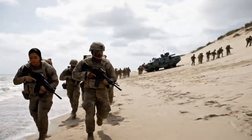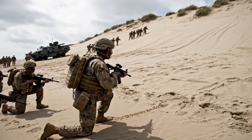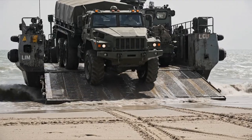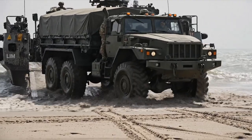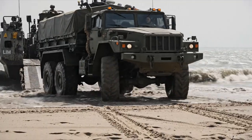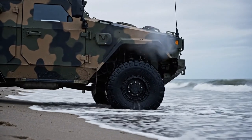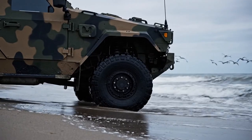The Marines in full gear move across the beach as part of the exercise. A large military truck disembarks from a landing craft utility. A camouflaged LAV is positioned on the beach near the waterline.